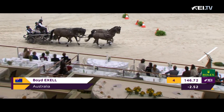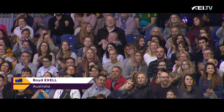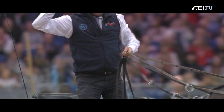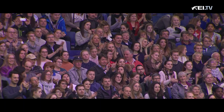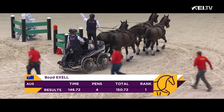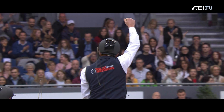And he has done it. 1:50.72 is the time for Boyd XL — two and a half seconds. He punches the air; he could afford to have that one ball down and still come out on top. It's win number three in a row for last year's World Cup champion, Boyd XL.